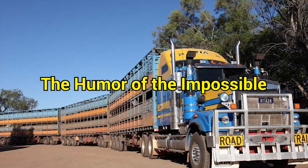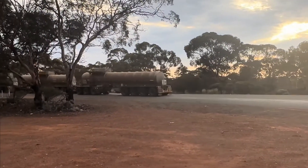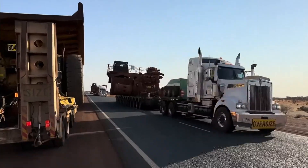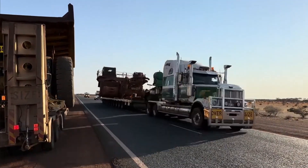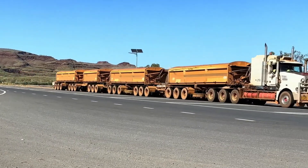Part of the magic of road trains is how absurd they are. Imagine explaining them to someone who's never seen one: yes, it's a truck, but longer than a skyscraper is tall. No, it doesn't run on tracks. Yes, it turns corners somehow. The disbelief is half the fun.